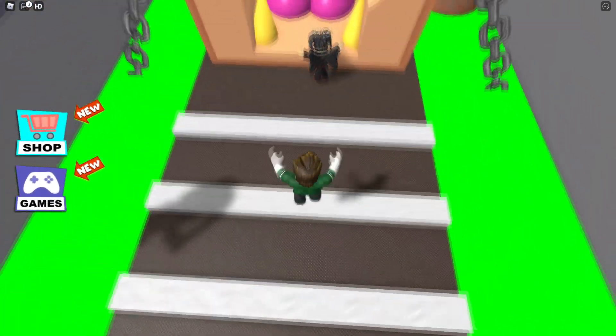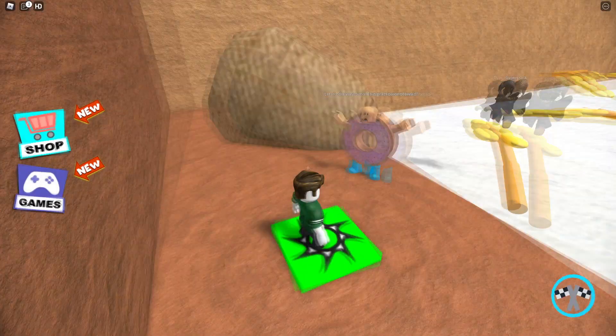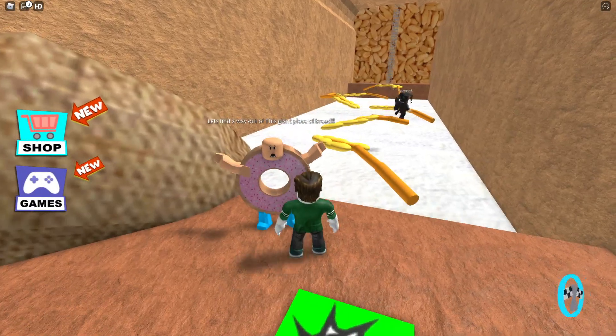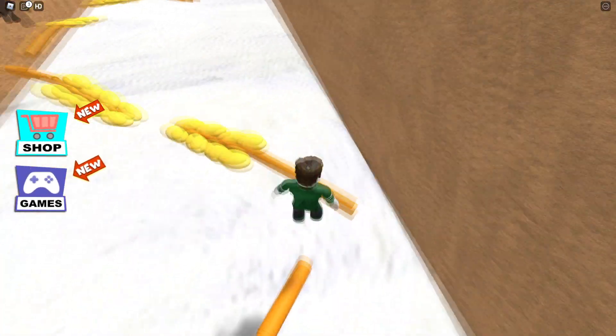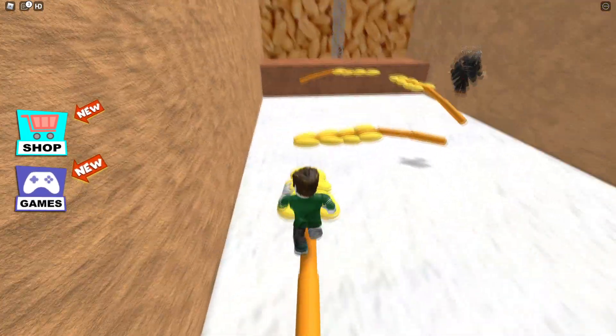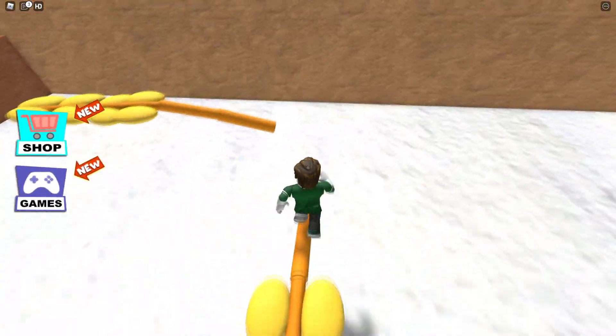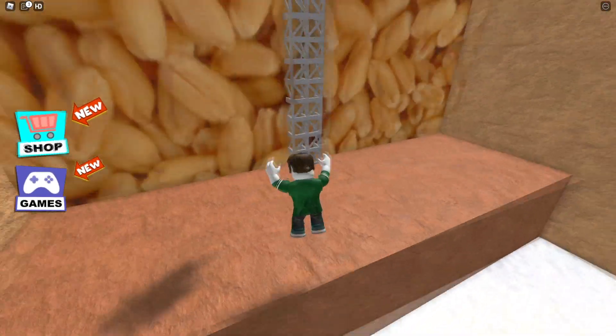I wouldn't touch these flower strips, but I don't want to go inside — I guess I have to. Let's find a way out to this giant piece of bread. Oh, is this wheat? Yeah, it is. Jump, jump — a few more left. Last one, and we made it!